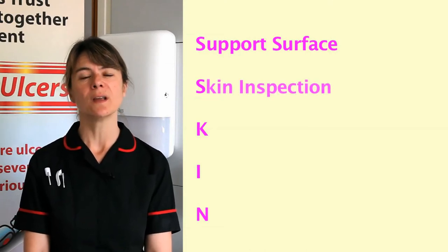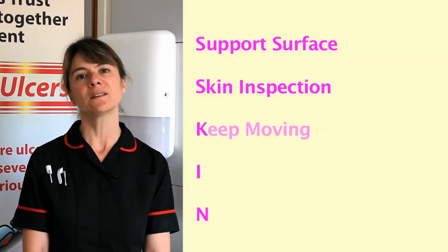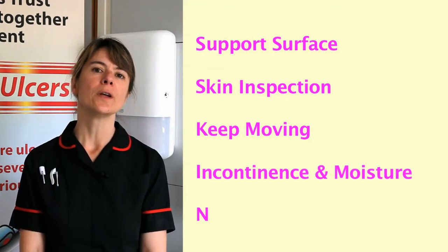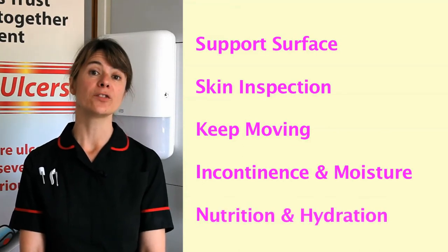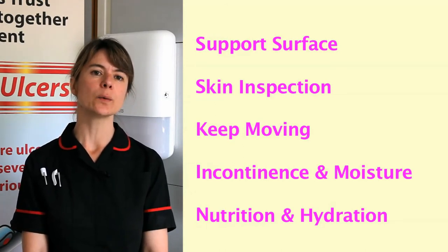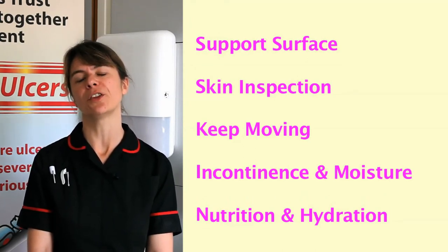S also stands for skin inspection — we train our workforce to be extra vigilant when looking at skin and look for those early warning signs of pressure ulcers. K stands for keep moving, so we're very conscious of the importance of moving our patients and repositioning when they have reduced mobility. I stands for incontinence and moisture — we try to ensure that our patients' skin remains clean and dry. And finally, N for nutrition and hydration, meaning we try to ensure patients are given plenty of fluids and an adequate dietary intake, as those factors are very important in the prevention of pressure ulcers.